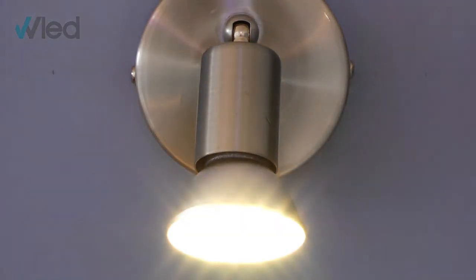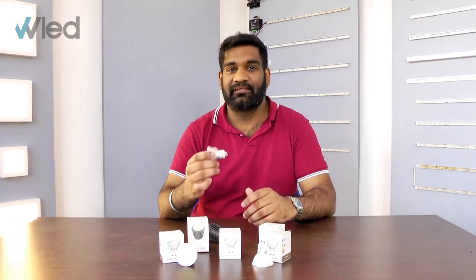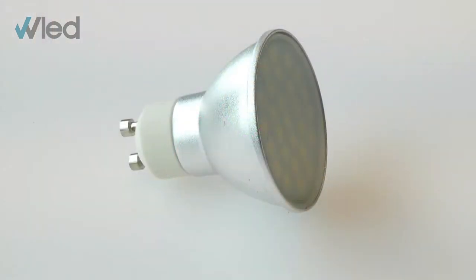Our LED GU10s are perfect replacements for your old halogen GU10s, as they run off mains voltage. There's no need for an additional driver, as they have one built in anyway.